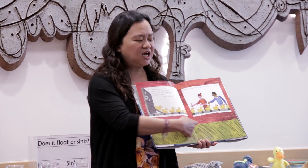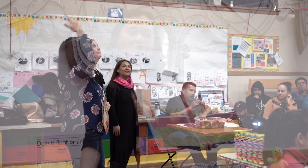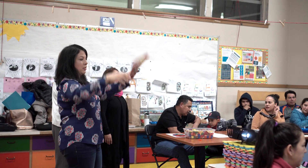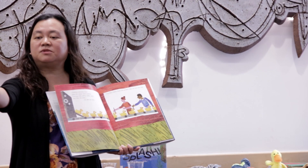Do you think these are real ducks? Or do you think they are toy ducks? Toy ducks. Rectángulo. How do you know? They came out from the machine.